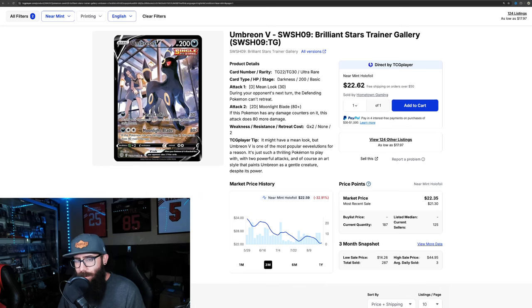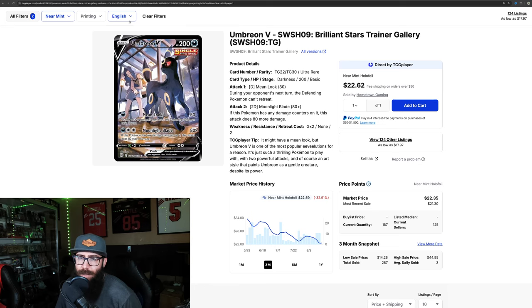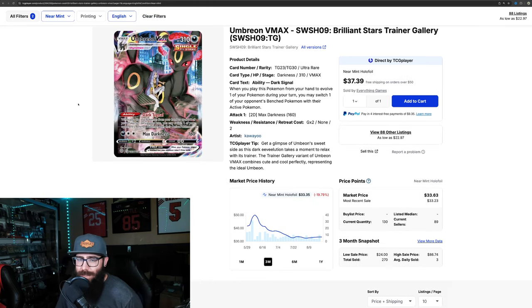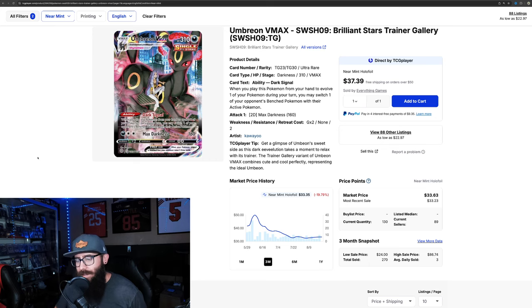Not everyone can afford the Moonbreon, so these are kind of the next best things, minus the other Umbreon V from Evolving Skies — that one's a little bit more expensive and didn't make the $50 price cut. Next up, Umbreon VMAX, same thing — Brilliant Stars Trainer Gallery. Similar chart, down 20%. You can see it bottoming out and actually starting to rise up again, which once again indicates a good buying point. Super cool card. If I had to pick between the two, I do like the V a little bit better, but the VMAX is very cool as well — just personal preference. You could pick up the pair of these for just over 50, so another little set there.